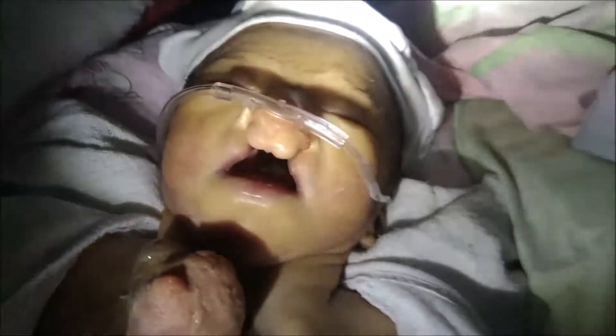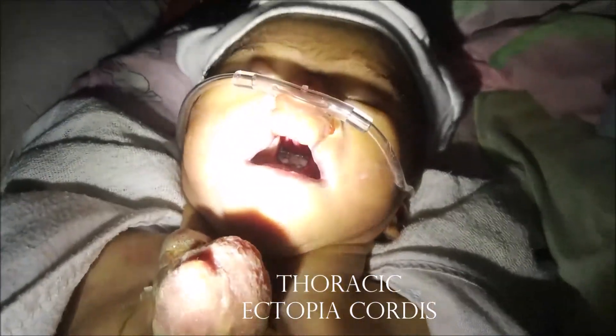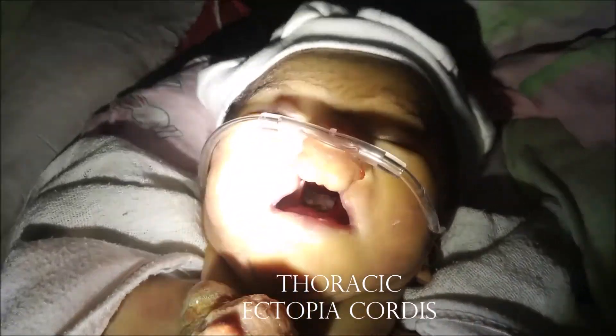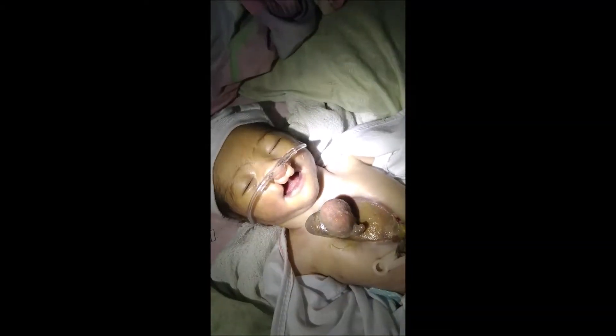This is a case of a complete thoracic ectopia cordis, wherein the naked heart is displaced outside the thoracic cavity without pericardial coverage.